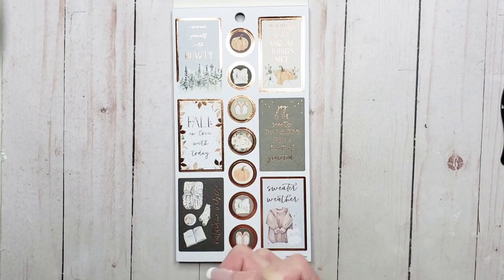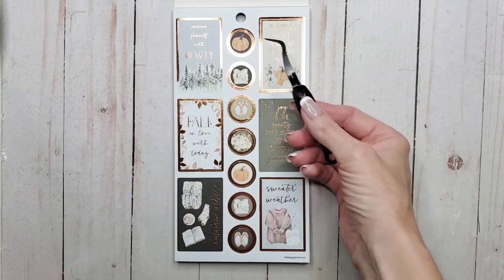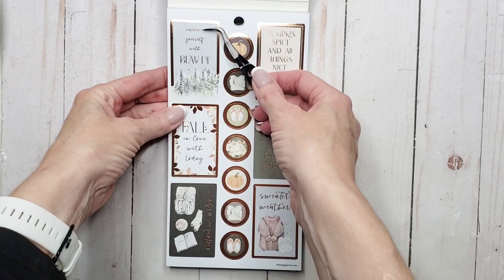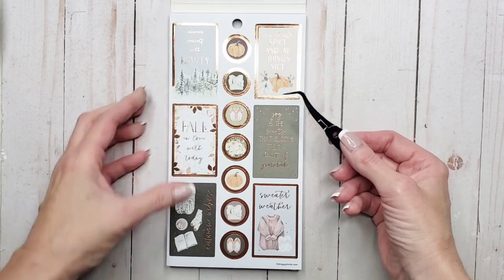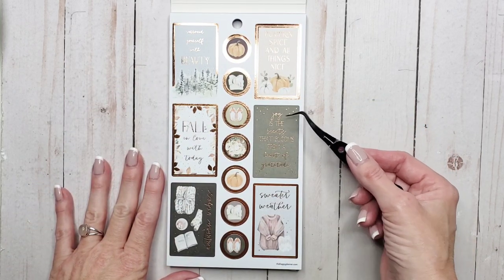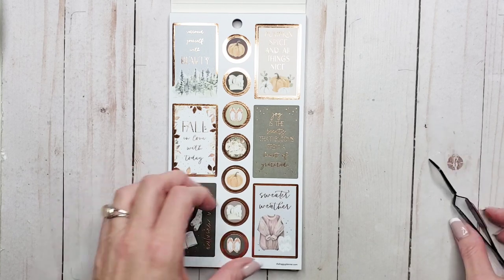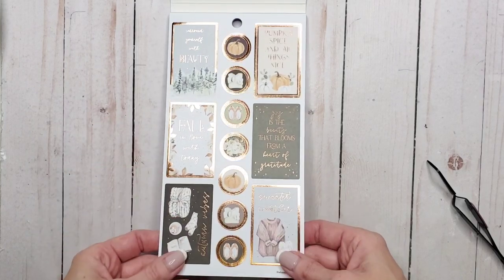Oh look, so pretty. Okay so paper stickers and we've got — it's so hard to see under the light — 'Surround yourself with beauty,' 'Pumpkin spice and all things nice,' 'Fall in love with today,' 'Autumn vibes,' 'Sweater weather,' and 'Joy is the beauty that blooms from a heart of gratitude.'